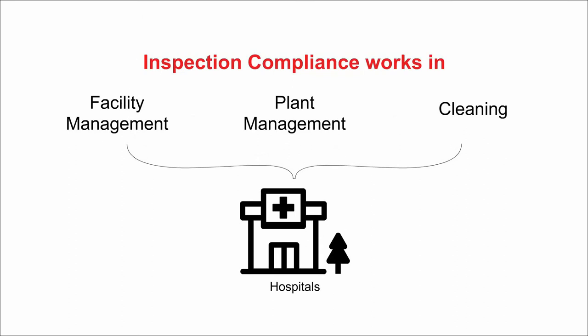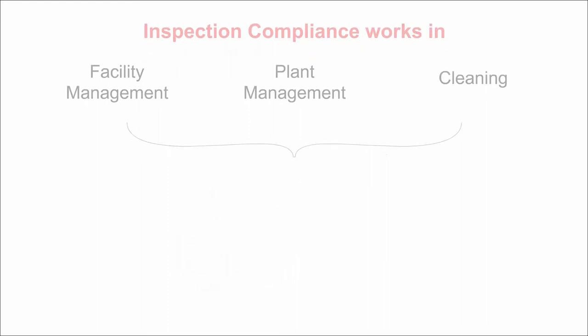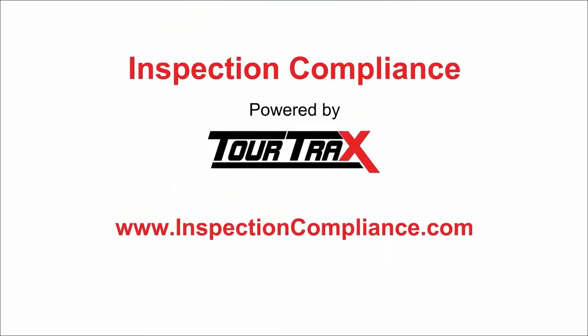Inspection Compliance is used to track cleaning and safety checks in hotels, schools, and commercial and residential property management companies. Inspection Compliance by Truetrax assures you that not only is the work being diligently done, but also proves when it happened.